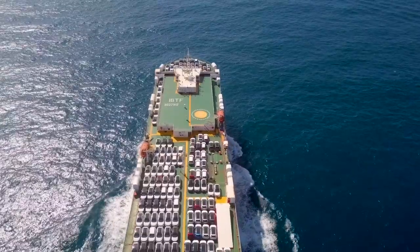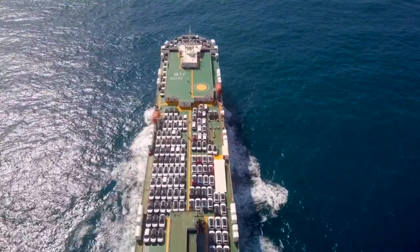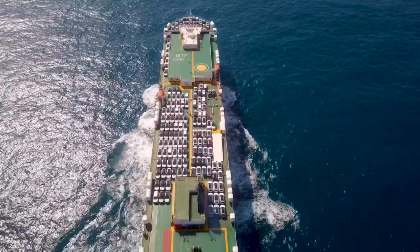One step at a time. A challenge. To move forward. Smart, green and integrated shipping.